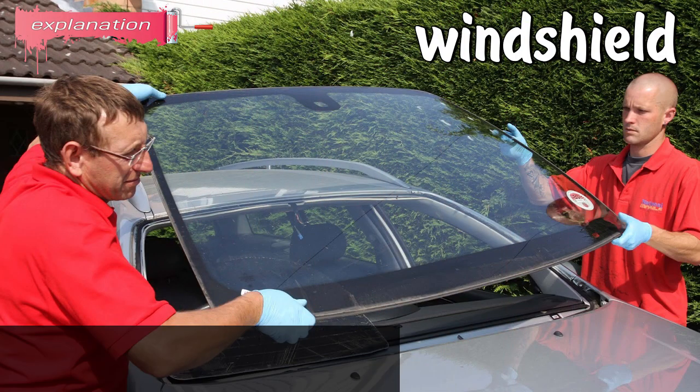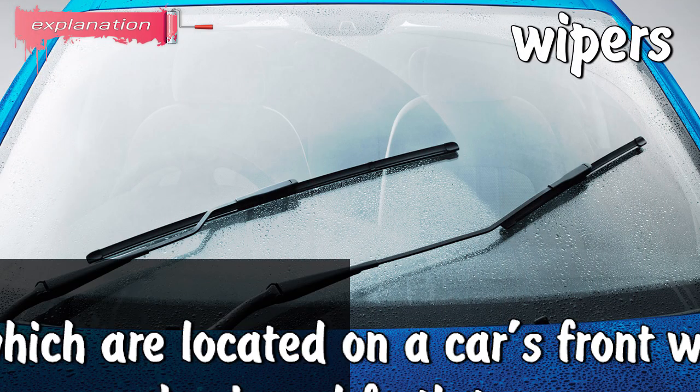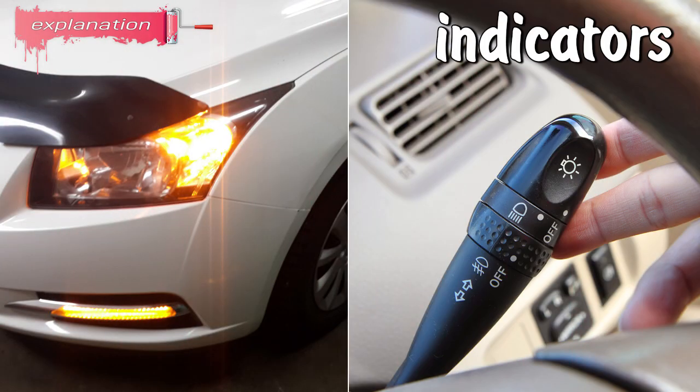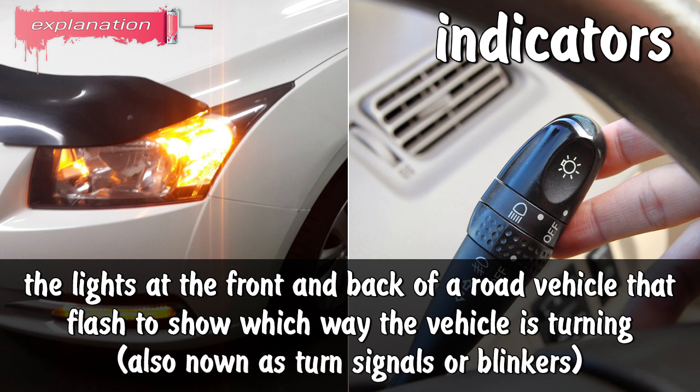What do you think you're doing? Just washing the windshield. Windshield: the glass located at the front and back of a vehicle. Wipers: devices located on a car's front windshield that move back and forth to remove rain and snow from the glass. Indicators: the lights at the front and back of a road vehicle that flash to show which way the vehicle is turning — also known as turn signals or blinkers.